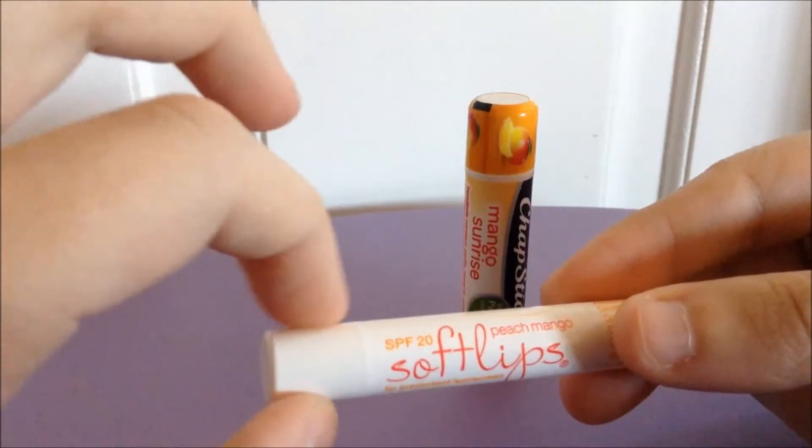I don't believe either one of these are natural or organic. The Soft Lips is the only one that's part of a limited edition set — it's part of their Tropical Paradise collection. The ChapStick, I think, is part of their permanent collection now, to the best of my knowledge.